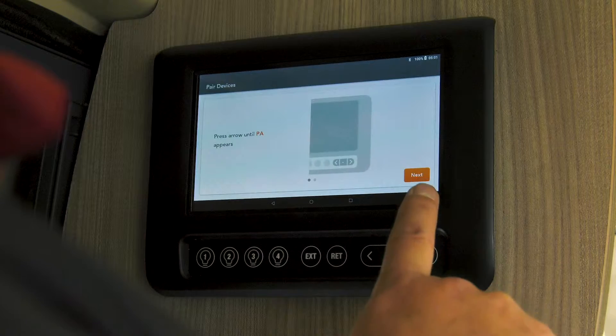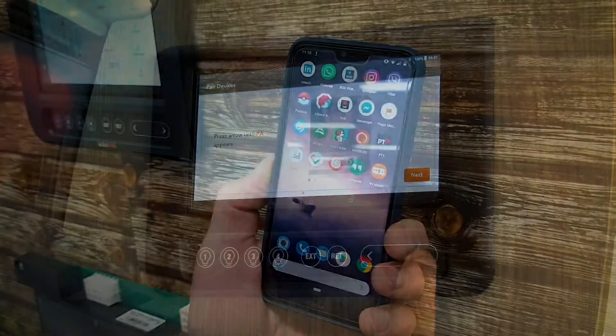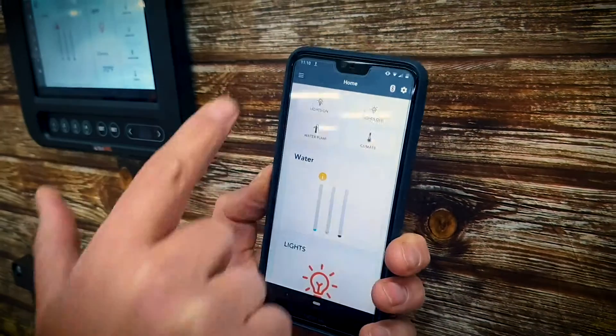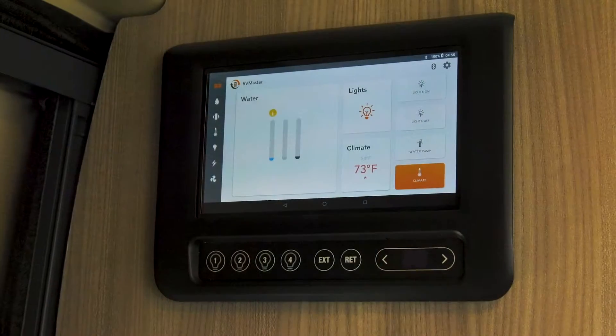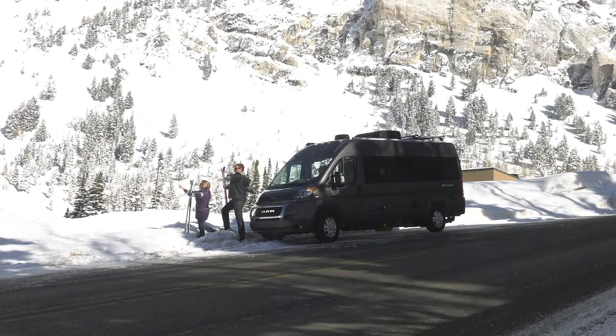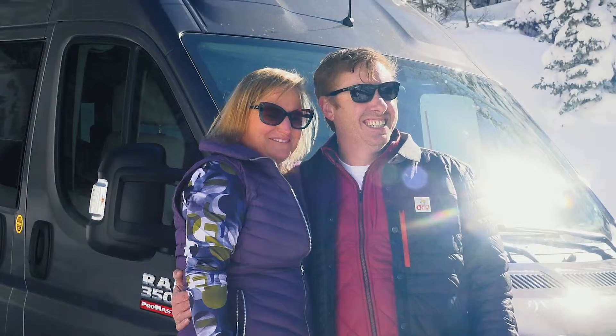Interact with the RV via user-friendly, easy to understand fixed console and iOS or Android app on your own device. The RV Master console includes integrated override redundancy switches, minimising wiring. BMPro's RV Master is all about putting the RV user in control.